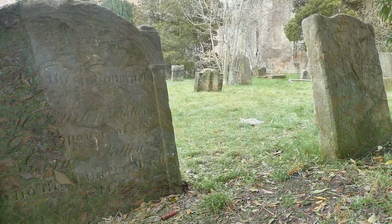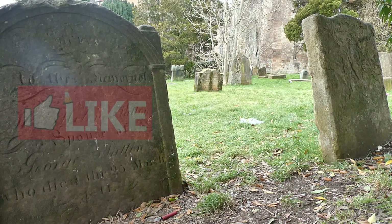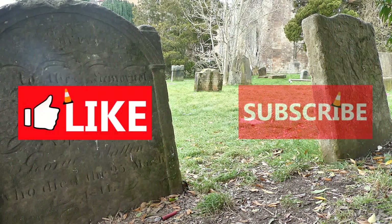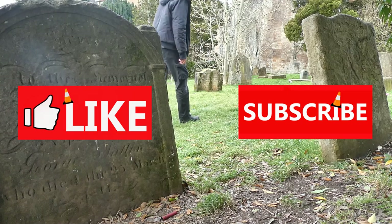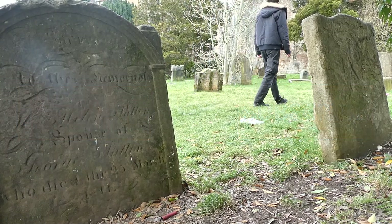So what are the astonishing links? Hit that like and subscribe button if you haven't already, and when we get to the end of this video, check out the other videos on my channel for more tales of astonishing Glasgow.